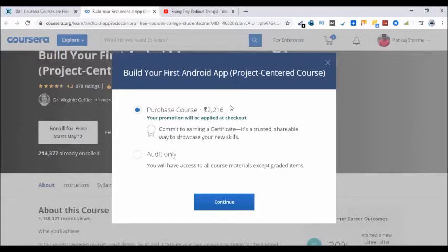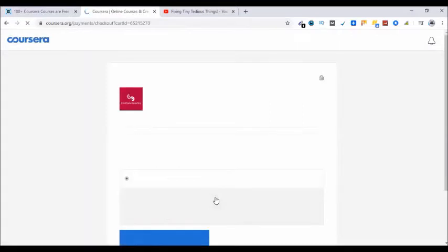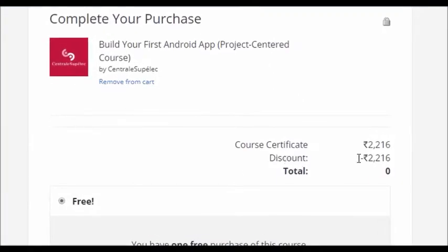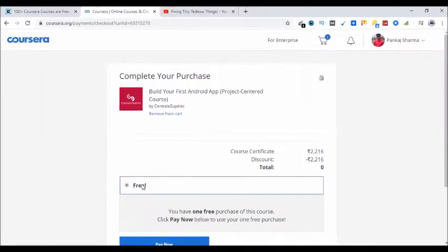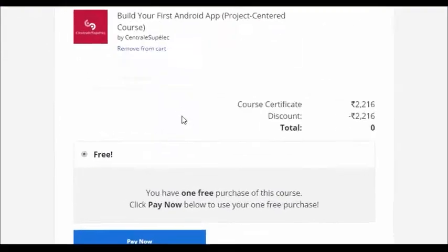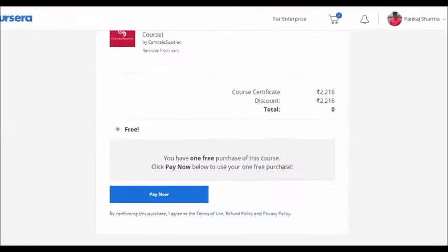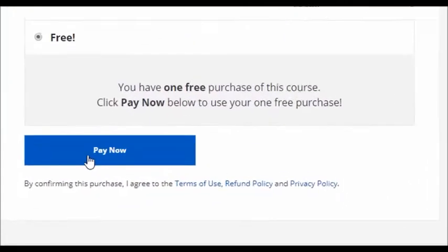Right now it is showing the price, but don't worry — at checkout this price gets deducted and you see zero as the final price. Let's click on continue. Here you see the discount is applied and the total is zero. So this course is absolutely free — I don't have to add a credit card or anything. Simply need to go ahead and click on Pay Now.